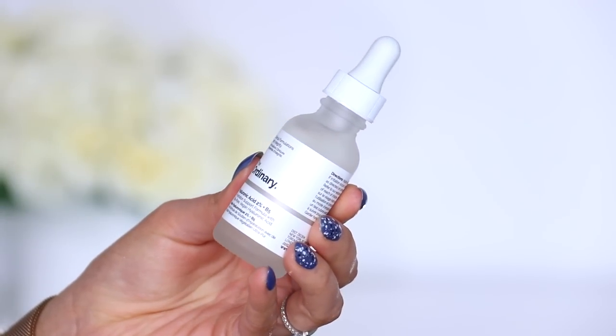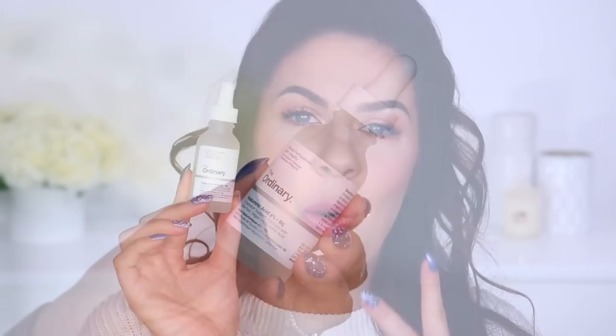Next up, I have a serum that I've spoken about plenty of times here on my channel — it is from The Ordinary. It is their Hyaluronic Acid 2% Plus B5. This is an incredibly skin-quenching formula that will give your skin so much hydration without heaviness or stickiness. Hyaluronic Acid is one of my favourite skincare ingredients. Being an oily skin type, I really like my skin to feel hydrated. When my skin is really hydrated, it definitely produces less oil and helps minimize the amount of shine that shows up on my skin during the day. But a lot of Hyaluronic Acid serums I've tried have been really sticky and felt quite heavy on the skin, which means I'm not actually able to wear them when I'm wearing a full face of makeup.